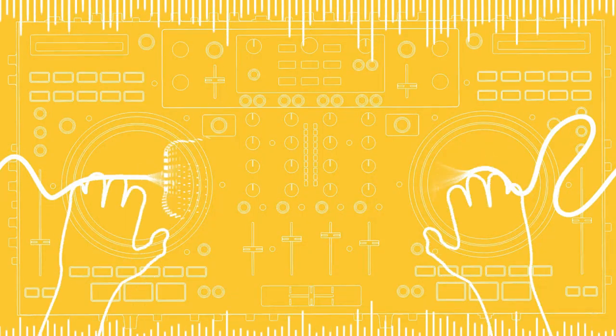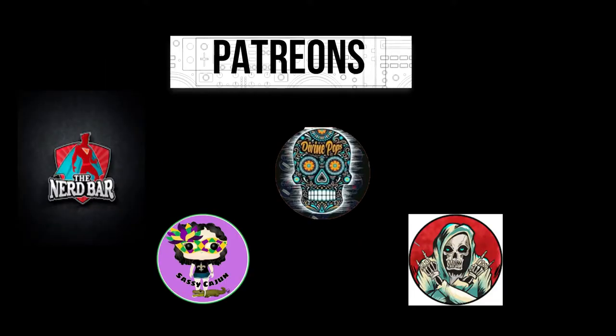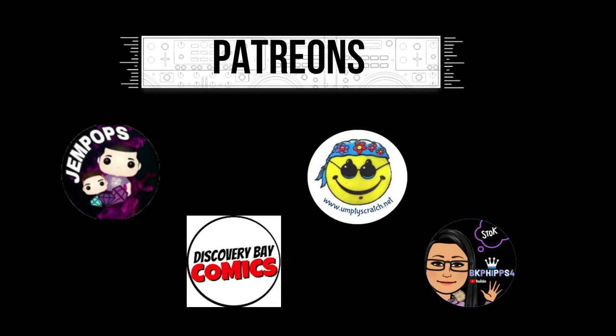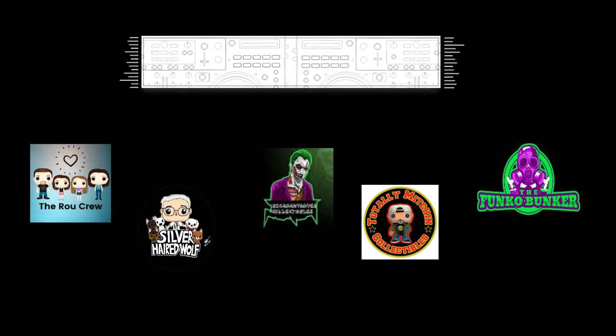Very cool pops. Alright, guys, don't forget — make sure you hit the notification bell so you know when we go live. We will be going live randomly a couple times a month. You'll know when we drop our videos. Alright, guys, we'll see you in the next one. Bye!